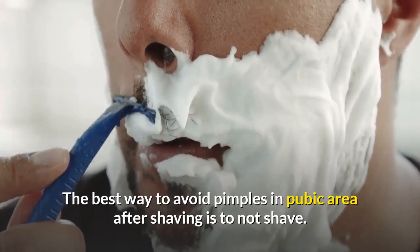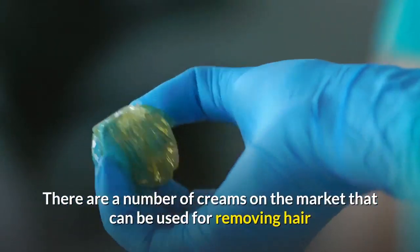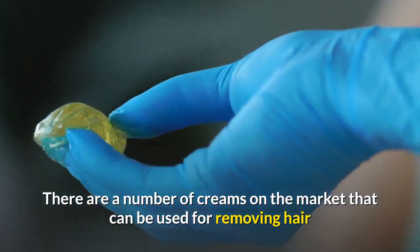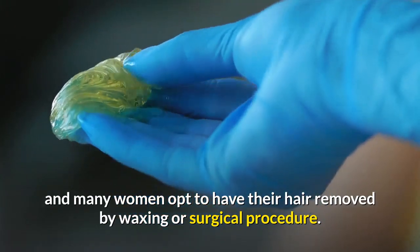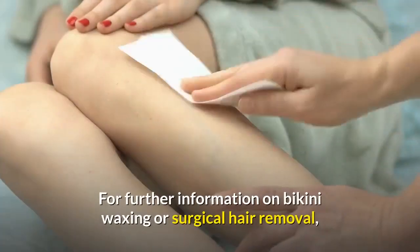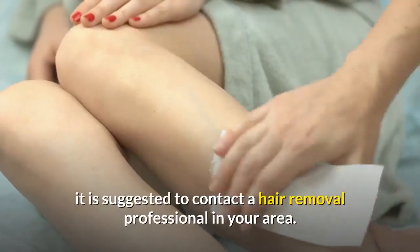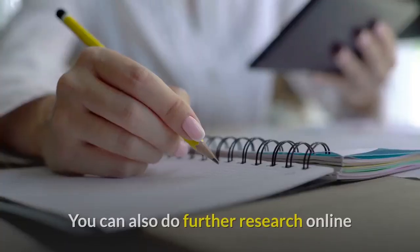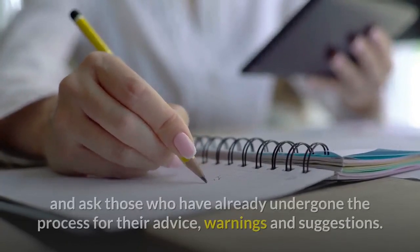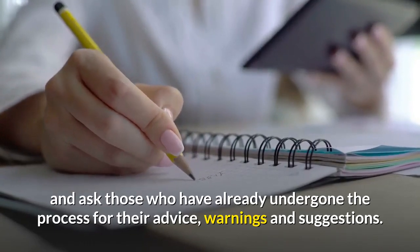The best way to avoid pimples in the pubic area after shaving is to not shave. There are a number of creams on the market that can be used for removing hair, and many women opt to have their hair removed by waxing or surgical procedure. For further information on bikini waxing or surgical hair removal, it is suggested to contact a hair removal professional in your area. You can also do further research online and ask those who have already undergone the process for their advice, warnings and suggestions.